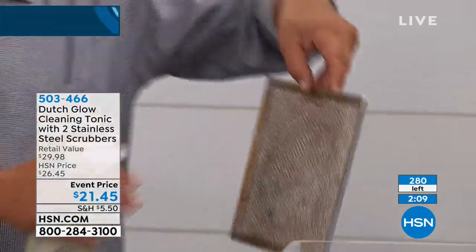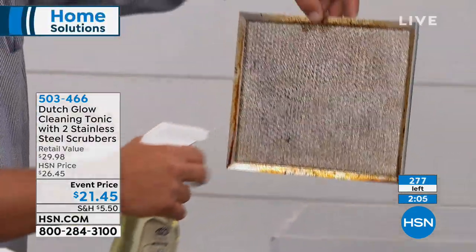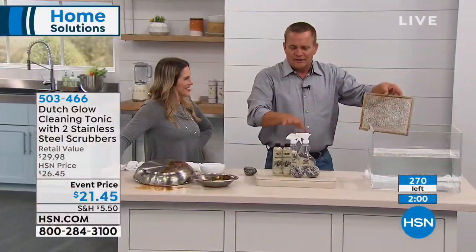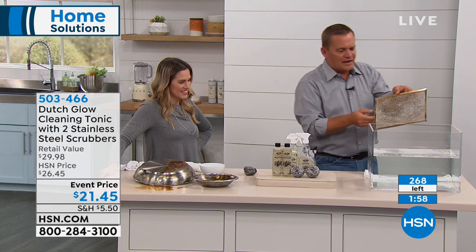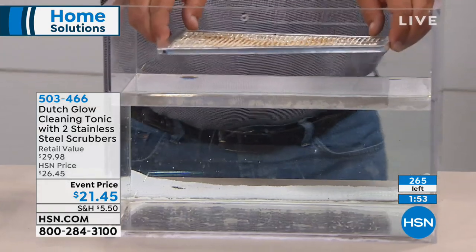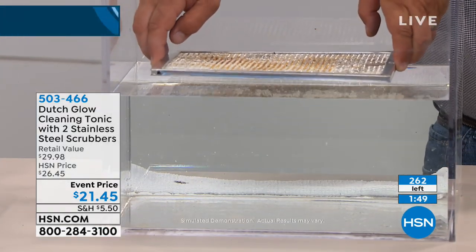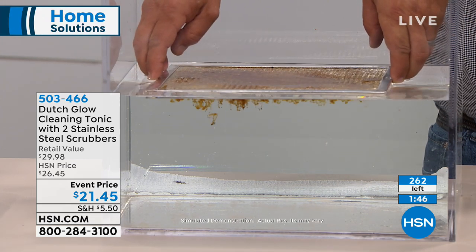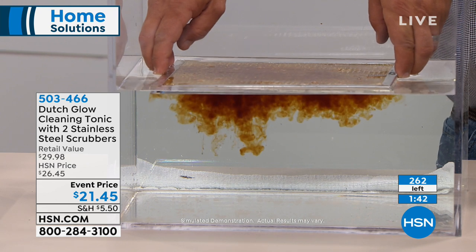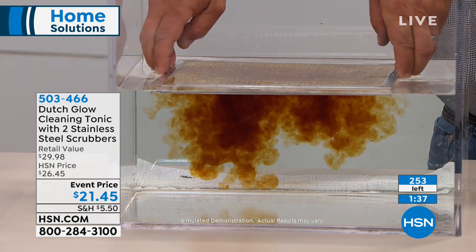Here's another one of those hood vent screens. It makes water wetter — so when you spray Dutch Glow cleaning tonic on any surface with dirt, grease, or grime, watch what happens when it touches the water. It immediately goes to work breaking down and emulsifying that burned-on, baked-on, caked-on grease and grime that builds up over time.